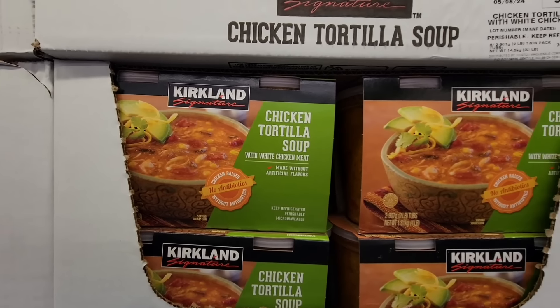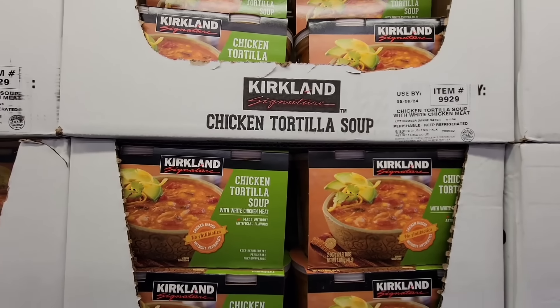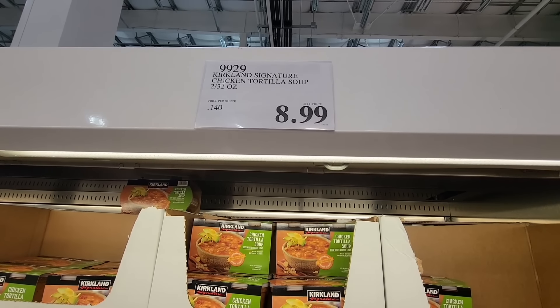And their chicken tortilla soup — this is probably one of my favorites. You could freeze this because they don't have it all year long. I really wish they had this and a couple of their soups all year long because we have soup year-round. $8.99.